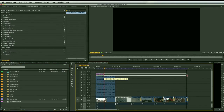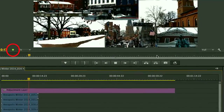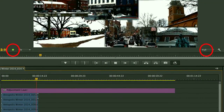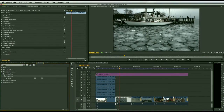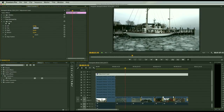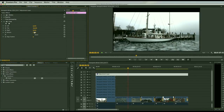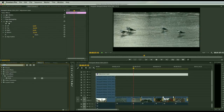I'll jump over to my project bin, grab an adjustment layer, and stretch it all the way to the end of the sequence. Keep your eye on the green dot here, which is our drop-frame indicator — and you'll notice I'm at full resolution. Jumping back over to effects, I'll select the adjustment layer, double-click on Crop, and bring this in by about 10 on the top and maybe 10 on the bottom.